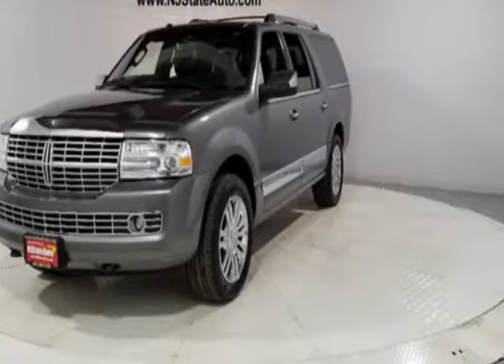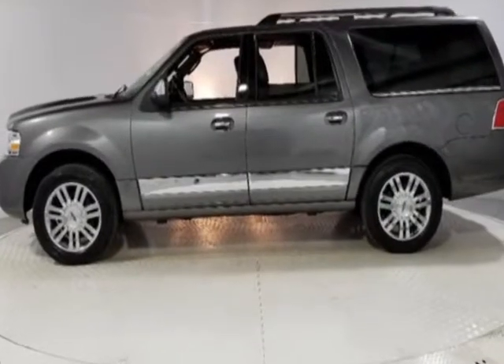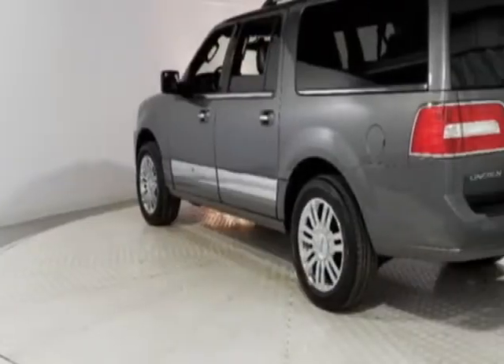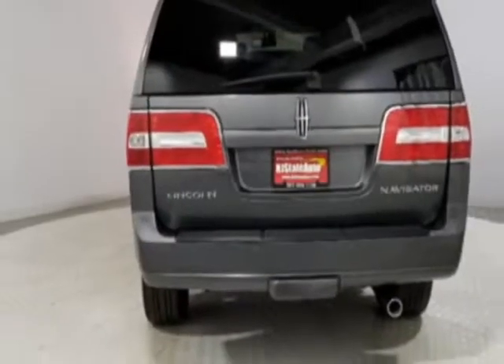Look at this 2012 Lincoln Navigator L. Carfax has certified this Navigator L as having one owner. This Navigator L has just under 102,000 miles. This vehicle has a limited warranty.